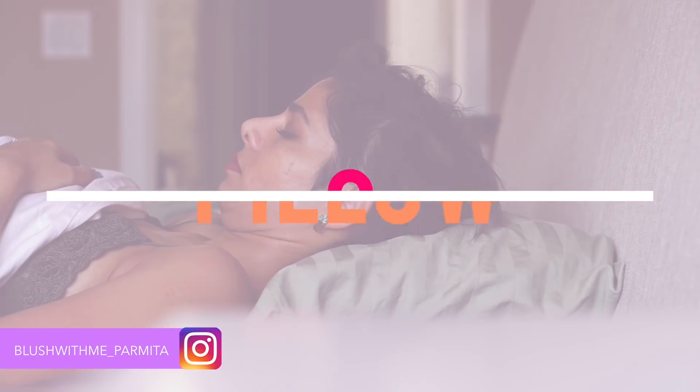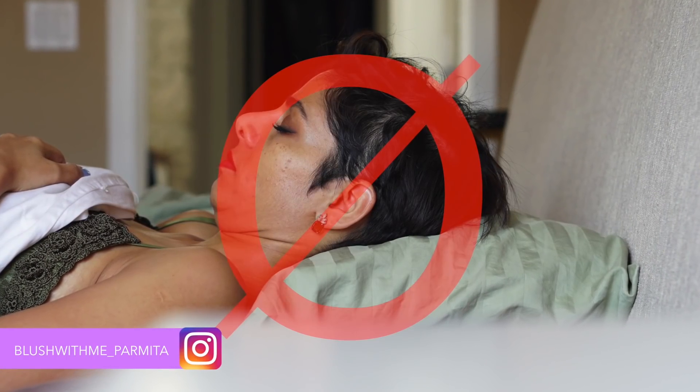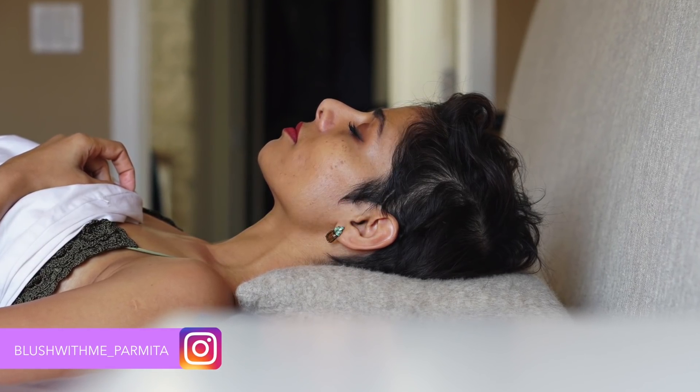Tip number two: a high pillow is the greatest enemy for a smooth neckline. Keep the angle between your face and your neck to the maximum. Go for a small, tiny pillow instead of a huge one.